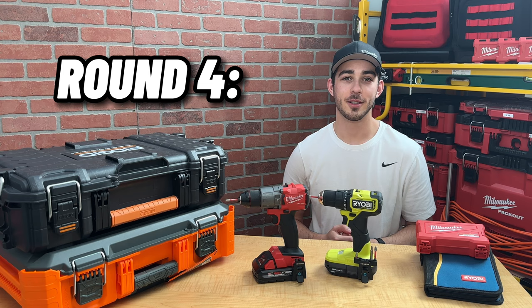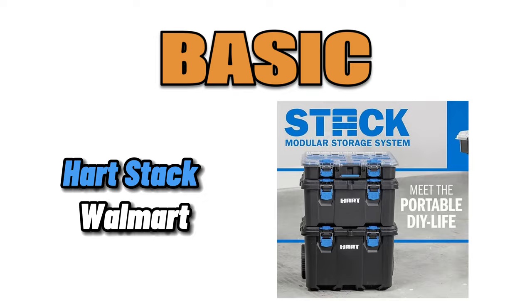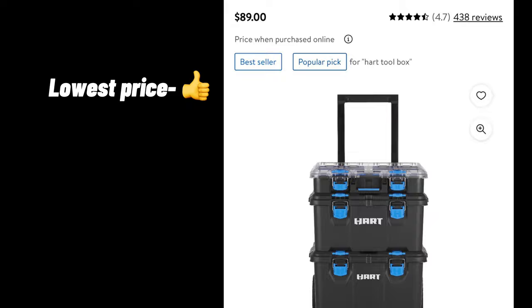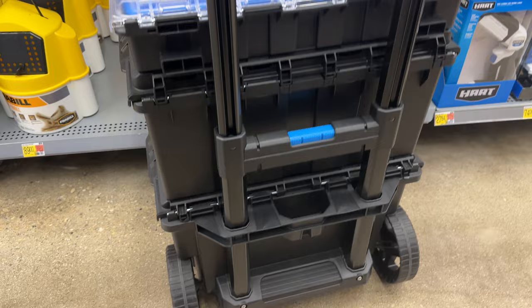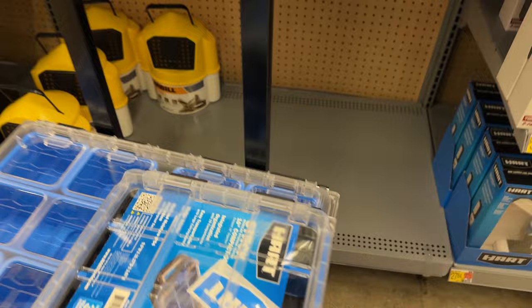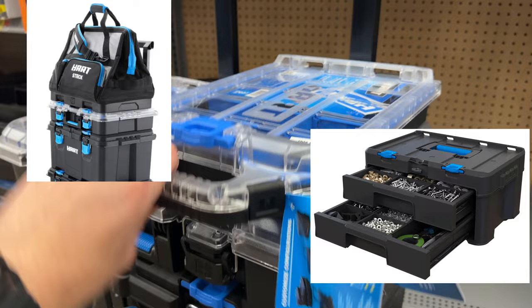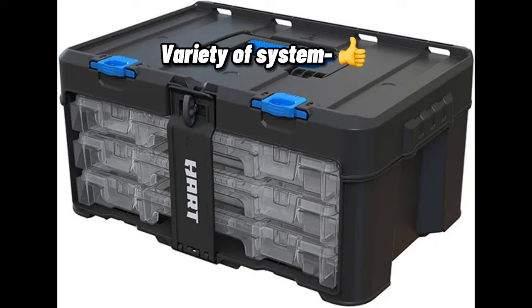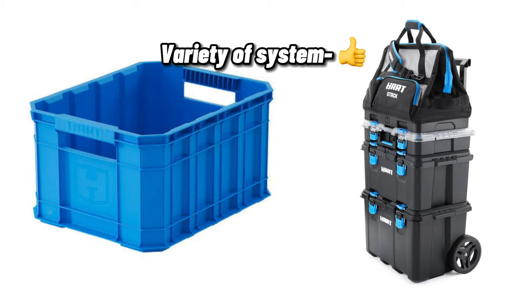Round 4, we have three systems from TTI. In the basic category is Hart — the cheapest system today at $89 — yet I was pleasantly surprised. Although the boxes are much smaller than the competitors, I definitely see some value in this brand. The boxes attach using a front mechanism, and for the price, you can build out a nice starter kit with different sizes of boxes, organizers, drawers, and even a bag. These boxes won't survive blasts from a sledgehammer, but I see value for DIYers looking for mobile storage or if you're traversing tight quarters like an apartment building or a small home.